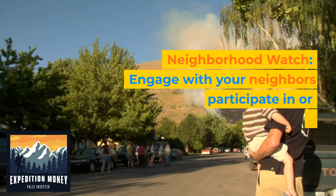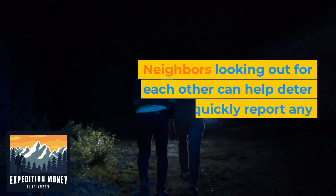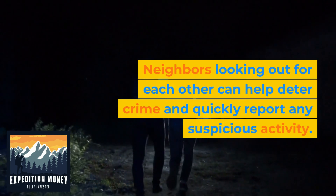7. Neighborhood watch. Engage with your neighbors and participate in or establish a neighborhood watch program. Neighbors looking out for each other can help deter crime and quickly report any suspicious activity.